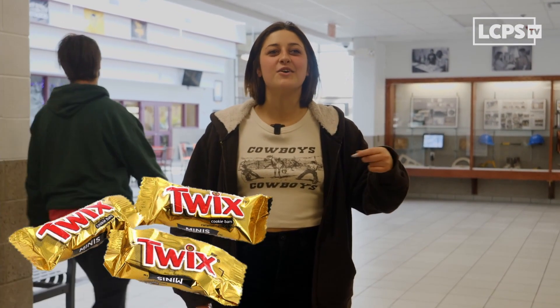I probably like the fun-sized Twix, because whenever you get them, it's just like, oh my God. It's so fun — it's fun-sized, it's in the name. Also, Twix are just good. Nothing says Halloween like candy.